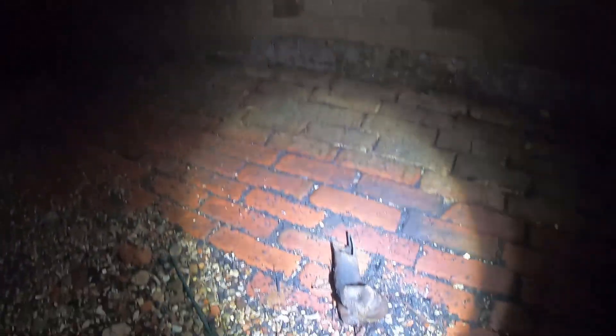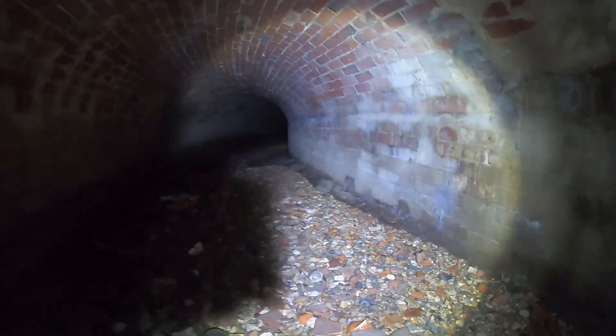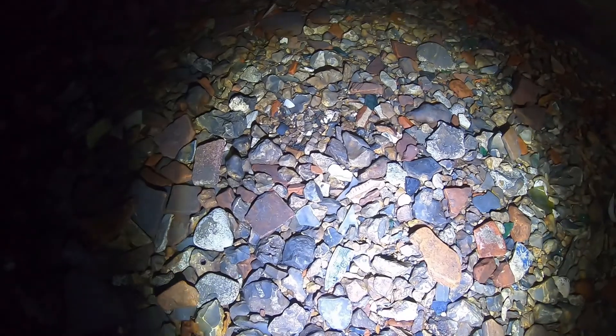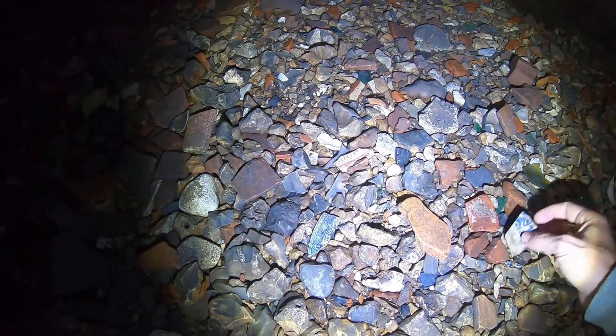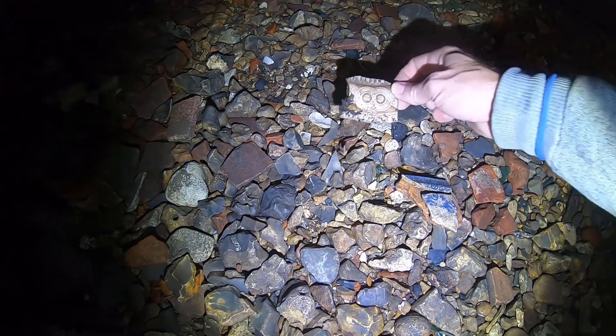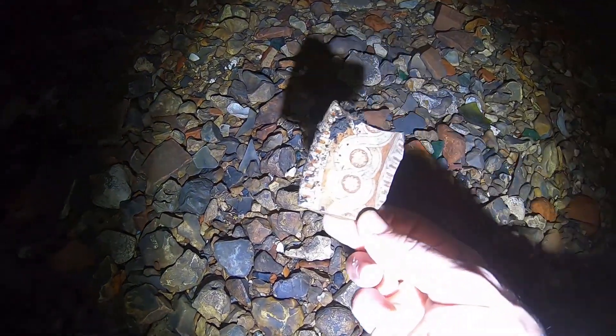So guys, these are part of the tunnels of the Chichester. There's an old bone there — that's a bone! Lots of old bits of old pottery here. That's quite old, isn't it? It does look quite old. Yeah, that looks really old.